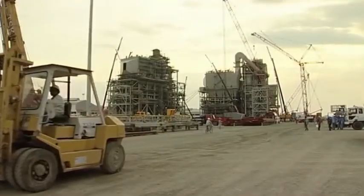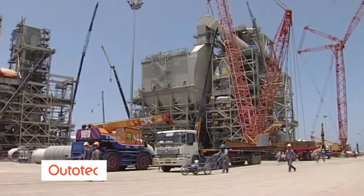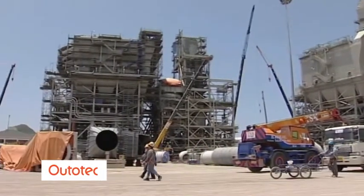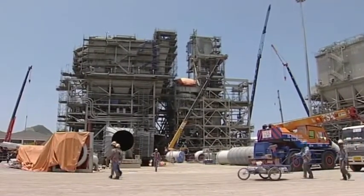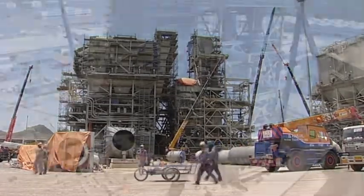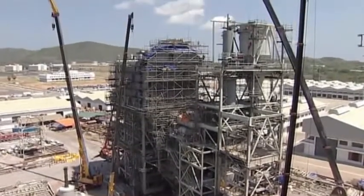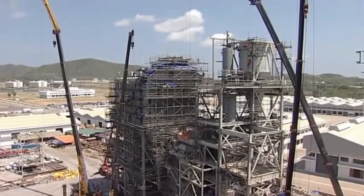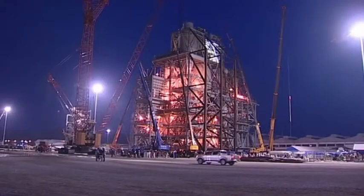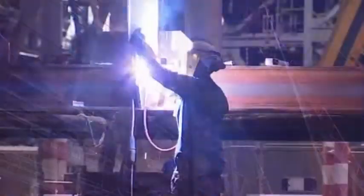The result of Outotec's design was that each calciner was divided into two pre-assembled modules, or PAMs, which were installed to more than 90% completion in the PAM yard in Thailand, including structural steel, vessels, mechanical equipment, piping, ducts, instrumentation, electrical equipment and cabling. When finally completed in Thailand, the PAMs weighed approximately 2,000 metric tonnes each and were around 40 metres tall.